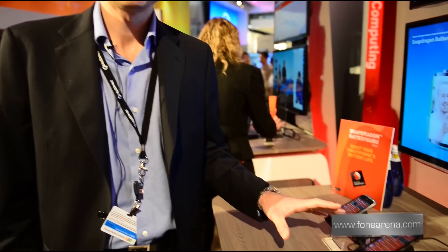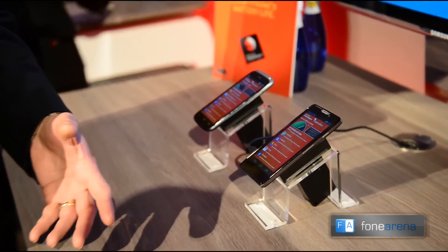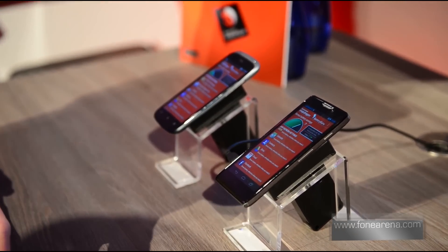This is Snapdragon Battery Guru, a battery optimization software from Qualcomm. It uses machine learning algorithms that run in the background on the device. It learns your particular pattern of usage — how and when you use your applications, and where and when you've had Wi-Fi coverage in the past.